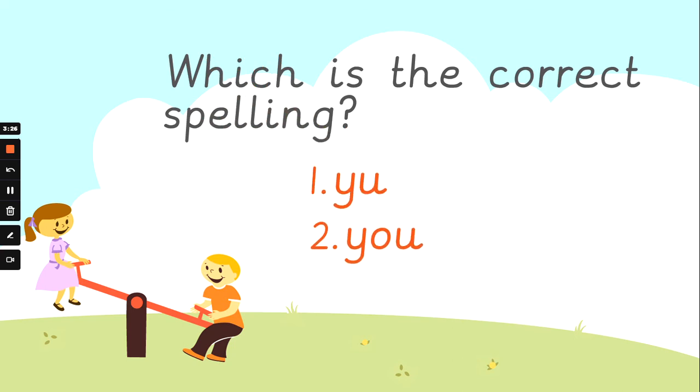So the word Mrs G is trying to spell is 'you'. Which is the correct way to spell 'you'? Number one, number two, number three. Where have we seen that word before? What does it look like when we see it? That's it — number two.